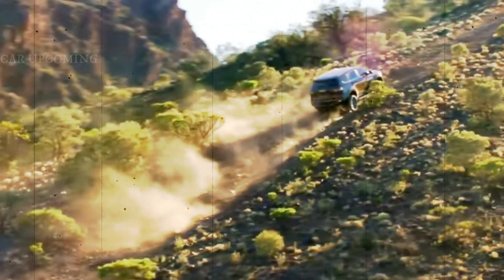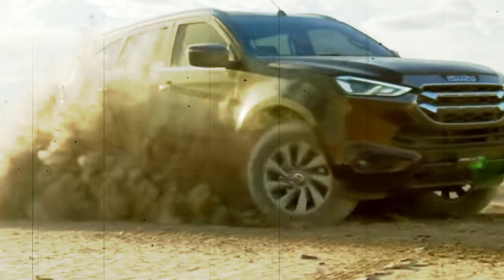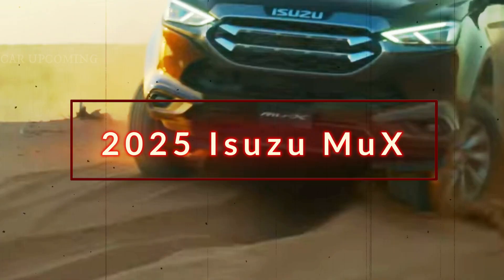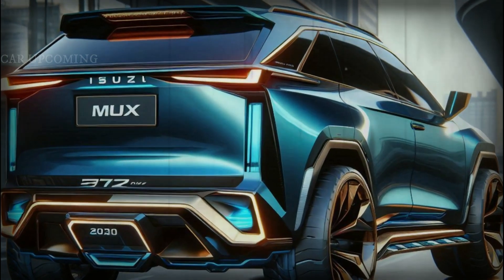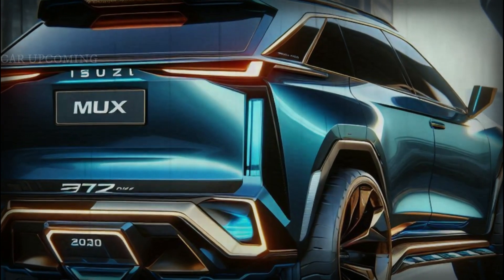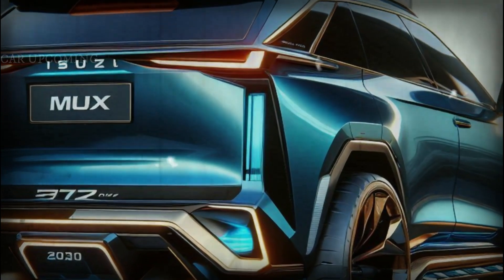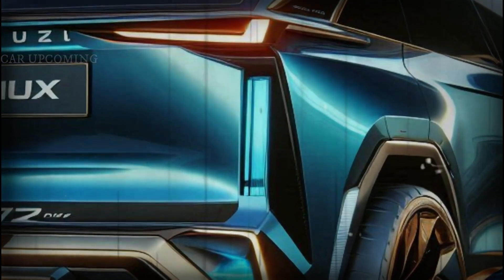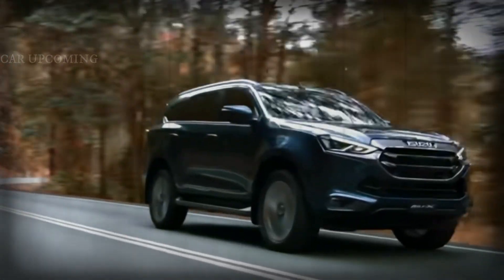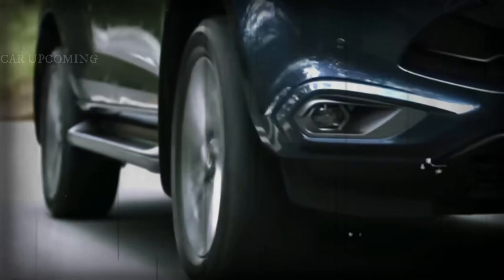Welcome back to the channel. Today we're diving into the rugged world of the 2025 Isuzu MuX, an SUV that promises to combine toughness with sophistication. Whether you're an off-road enthusiast or just looking for a reliable family vehicle, this is one you won't want to miss. So buckle up as we explore what makes the 2025 MuX a standout in its class.